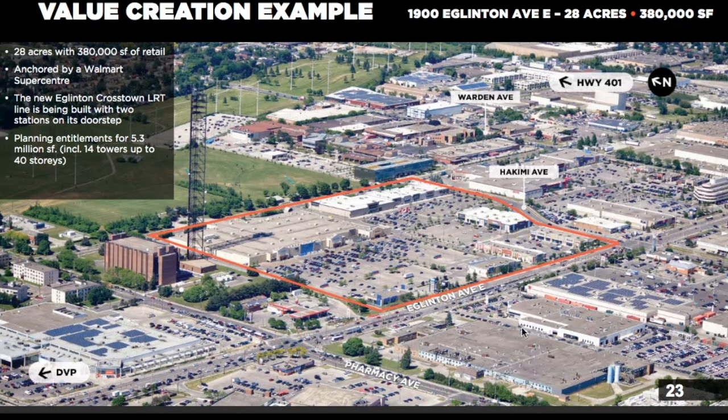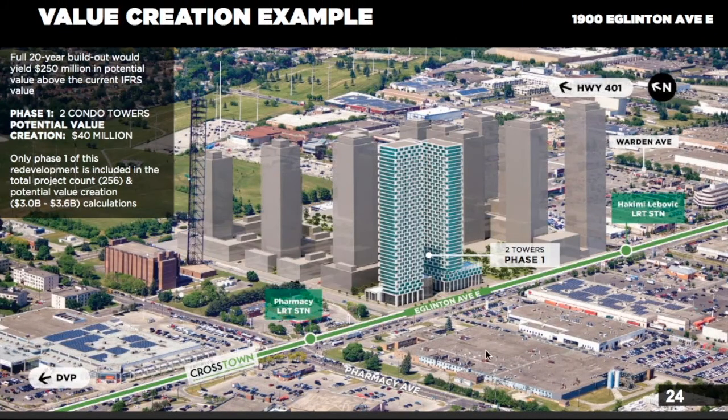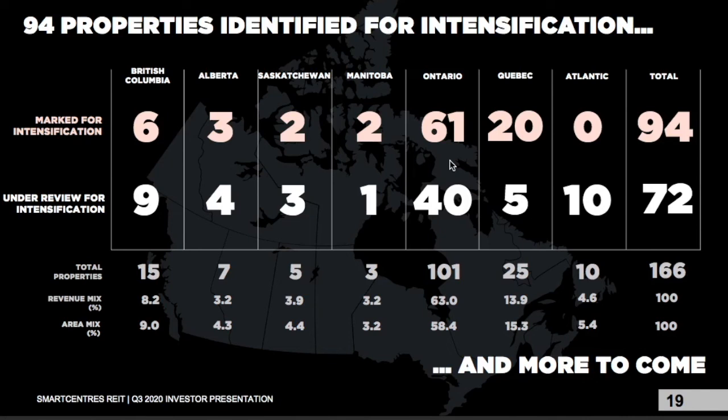To explain how the intensification process works: you have your lot or property, most anchored by Walmart. Instead of buying more property and building elsewhere, the company is choosing to develop the current space, creating communities that look like small cities. This makes much better use of the space, helps diversify Smart Centers into the residential real estate market, and greatly benefits retailers by bringing a much larger population to the area, increasing foot traffic and sales. With Canada's population continuing to grow and the majority of immigrants choosing Ontario, Smart Centers is focusing intensification on Ontario for the largest return.